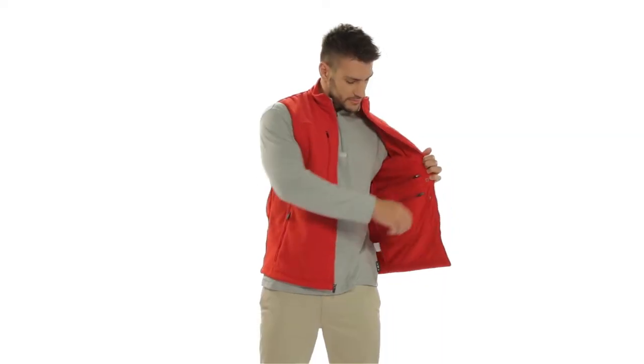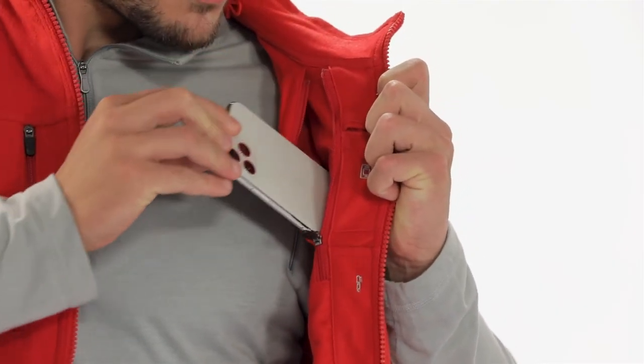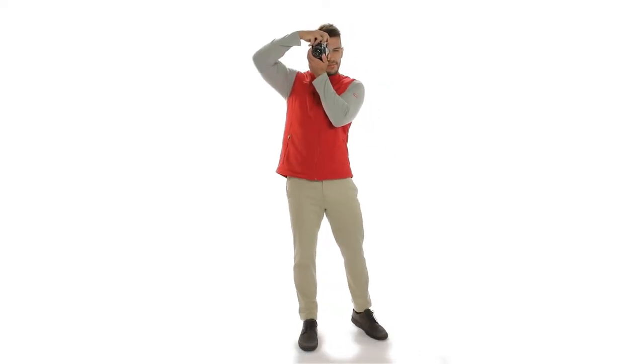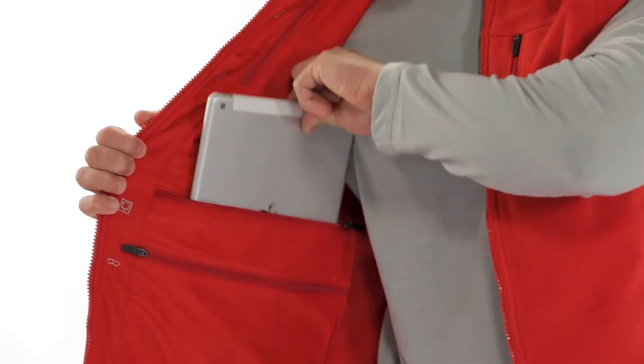Traveling has never been easier thanks to the ScottyVest. Simply load your pockets with all your essentials and breeze through airport security. The Fireside Fleece Vest is ideal for any traveler, including the explorer, the hiker, and the photographer, as the vest has endless applications.